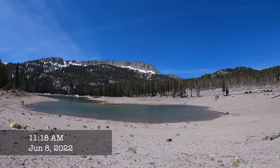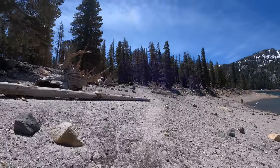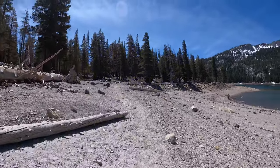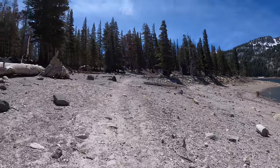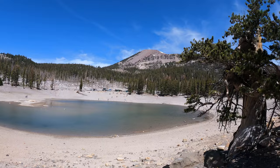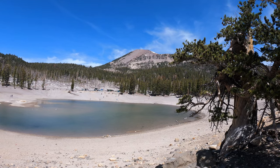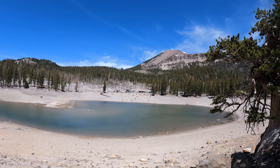Beautiful day at Horseshoe Lake, going for a hike around the lake. It takes about 45 minutes to go around and it's all flat, so if you're not in shape for hiking up hills, this is a great choice. You can see the back section of Horseshoe Lake and up there — that's the back side of Mammoth Mountain.